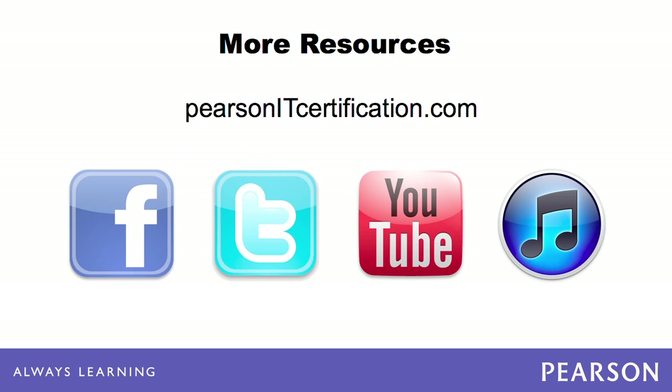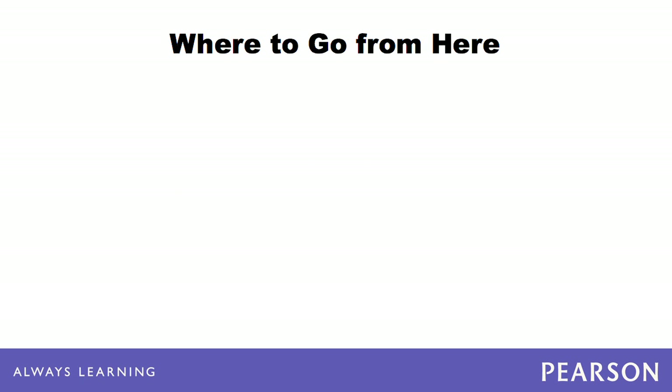PearsonITCertification.com is your trusted source for certification preparation materials, including books, e-books, videos, flashcards, simulations, and more. Connect to us via Facebook, Twitter, and YouTube, and subscribe to our OnCertification channel in iTunes.